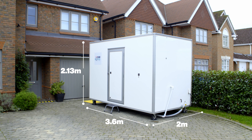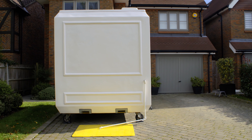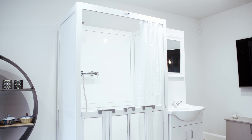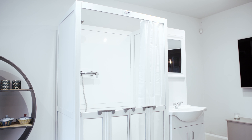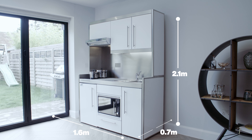Each pod is supplied with a step stool for easy access, and where required, accessible ramps can be supplied. The internal pods have been precisely designed so that they can be installed in any room in the client's home. Their compact layouts allow for flexibility when space is at a premium.